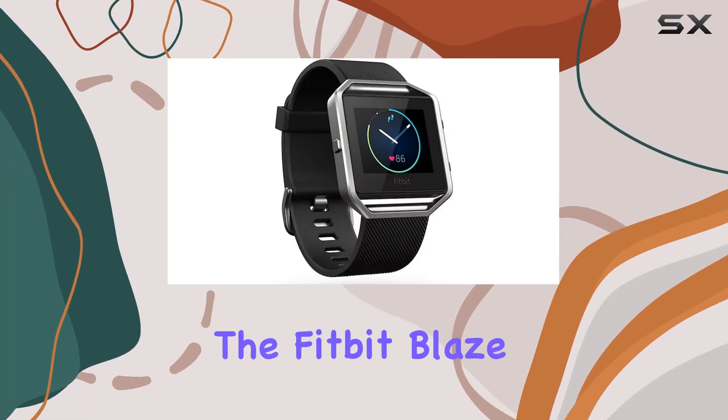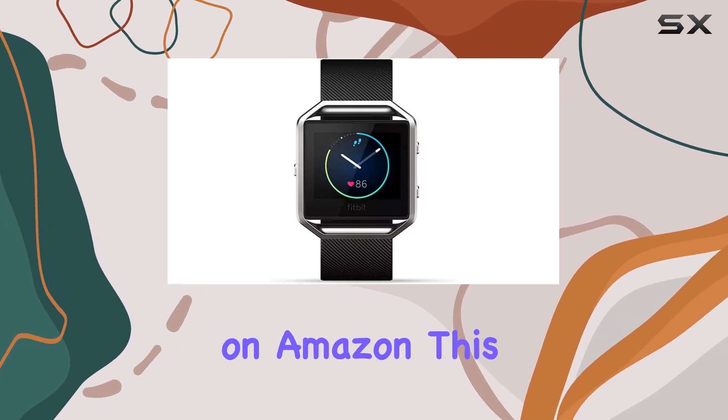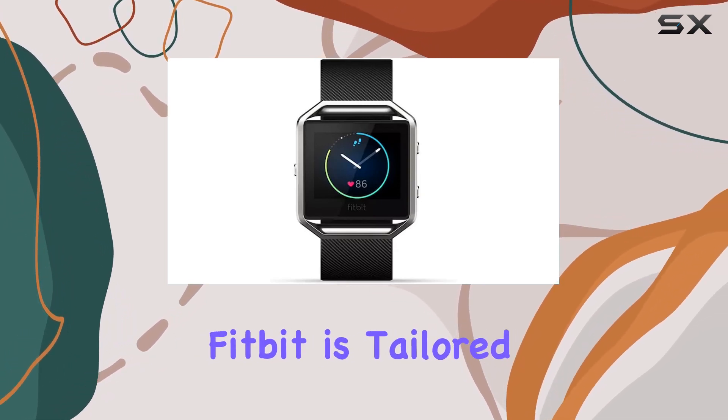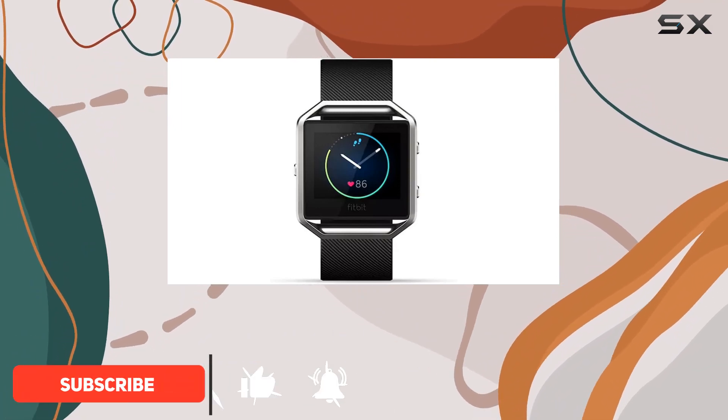Today we're diving into the Fitbit Blaze smart fitness watch, a renewed edition available on Amazon. This modern and sleek device from Fitbit is tailored for the unisex adult audience, offering a comprehensive set of features for fitness enthusiasts.